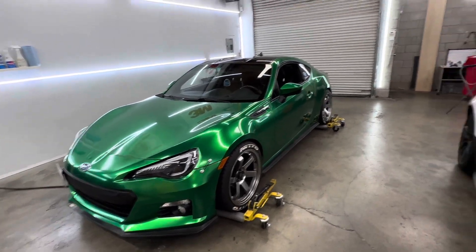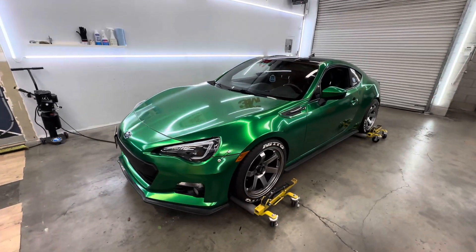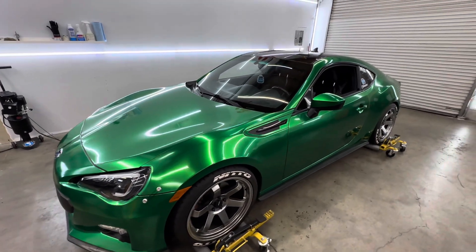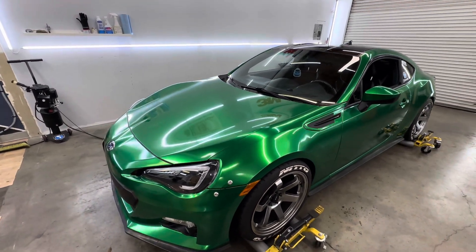Hey guys, Jay here from HCJ Custom Wraps — HCJ Jr. over here too. He wants me to delete the video, but I'm not. We just finished wrapping this Subaru BRZ. This is actually wrapped in an Avery Dennison Gloss Radioactive Green.